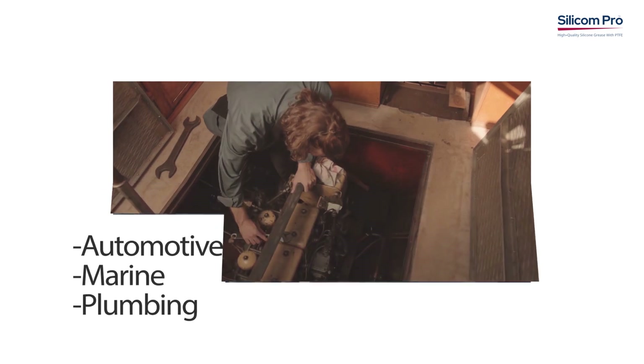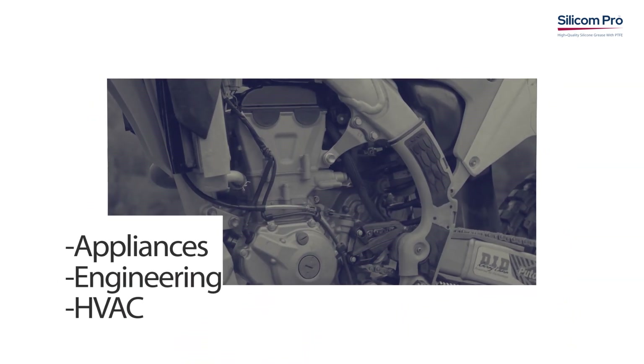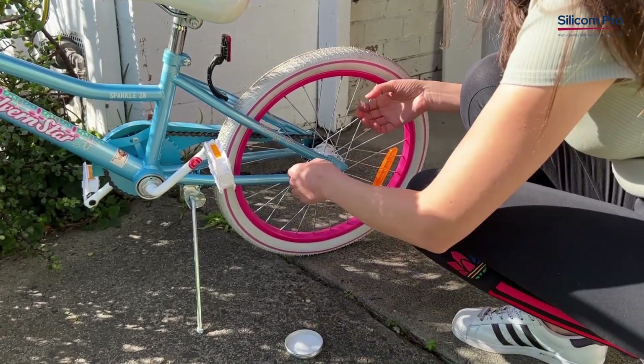Versatility at its best: from industrial machinery to automotive parts, electronics to household appliances, our silicone grease with PTFE thrives in a myriad of applications, guaranteeing optimal performance in every setting.